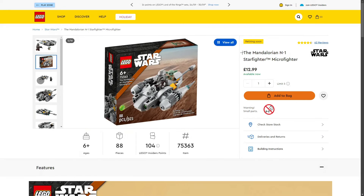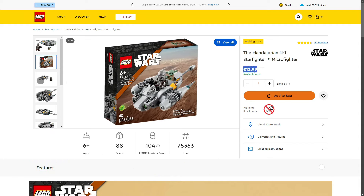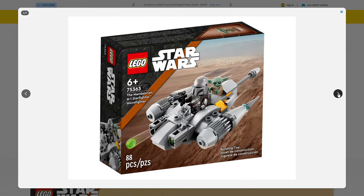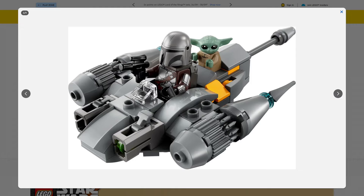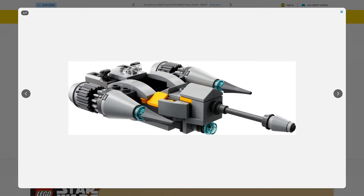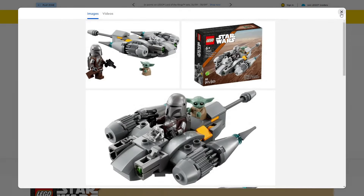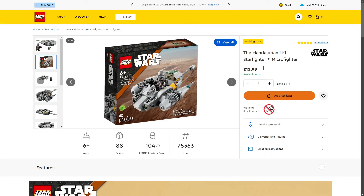Next: the Mandalorian N1 Starfighter Microfighter, set 75363, 88 pieces, retailing for £12.99 in the UK. When it was revealed I thought it would be around £9.99, but we get two minifigures — Grogu and the Mandalorian — which bumped the price up to £12.99. There is a big audience for Micro Fighters and lots of people like to collect them, me included. I really like the build and love having these minifigures — it's cool that you can show both in the build. I currently see it going for around £10 on Amazon.